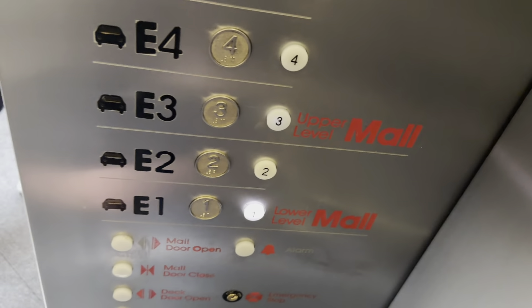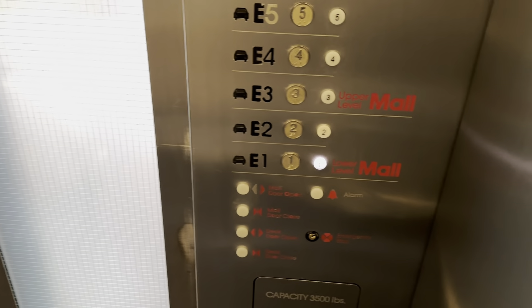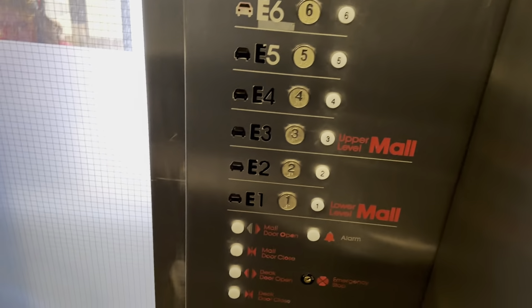Going down? Which door? Okay. Thank you. Yeah, no problem. Are you all going down? Going up — oh, this is going down. Oh, okay. No, we want to go back.